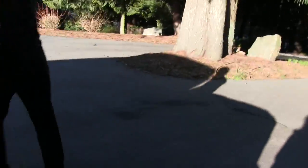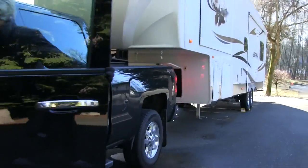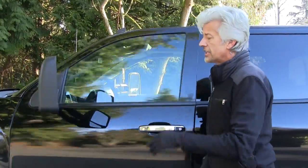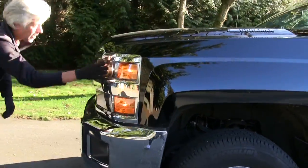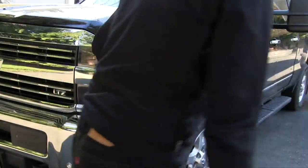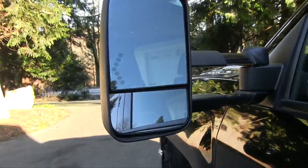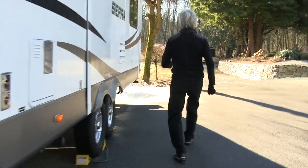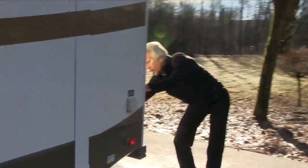Now we'll do the balance of the light check — going to do low beams first and signaling to the left. Low beams are on, clean, clear, no cracks. Signal is on. Signal is on at the mirror. Signal is on at the backside. Signal is on the trailer.